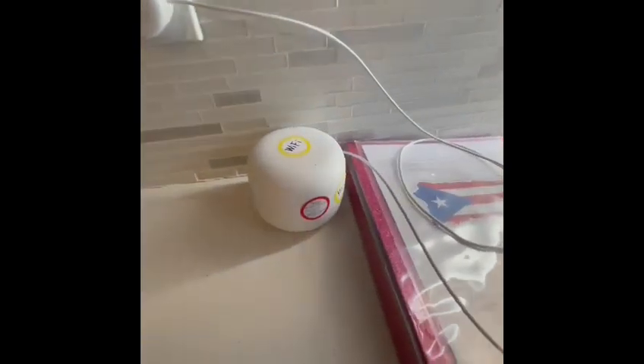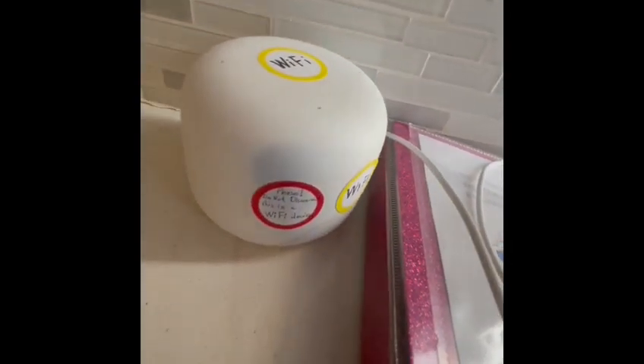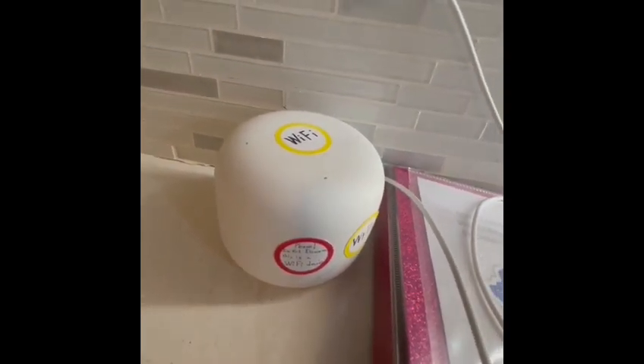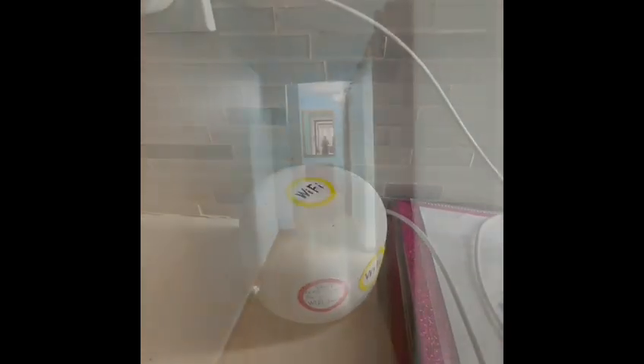Here you have a Wi-Fi extension device. It has stickers on it — please do not disconnect this. It is a Wi-Fi device, not a listening device. If you want to have Wi-Fi in the unit, please do not disconnect this.